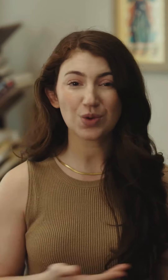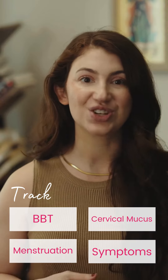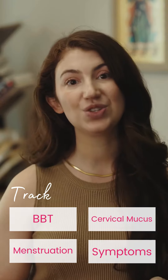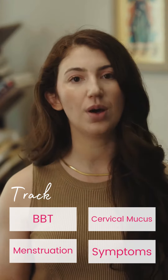After ovulation, your basal body temperature rises due to a sustained increase in progesterone. So being able to track basal body temperature, along with other biomarkers such as cervical mucus, menstruation, and other symptoms you might experience, gives you an incredible amount of data on your own menstrual cycle.